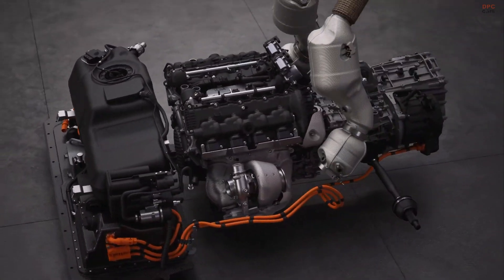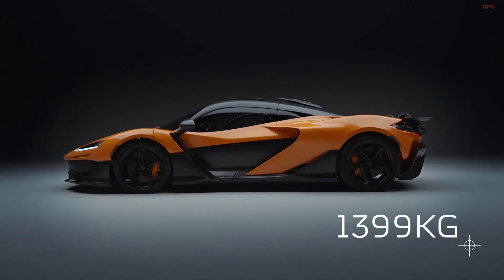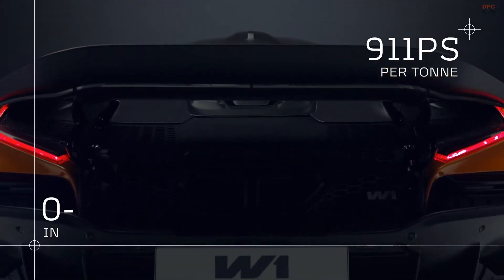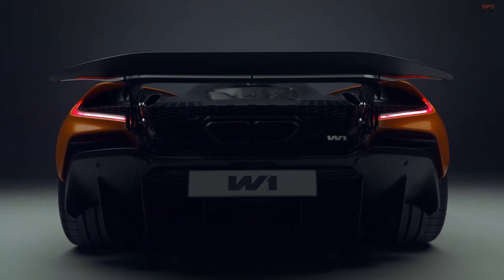This is McLaren's most powerful, highest-revving road car powertrain ever. Combined with a low weight of just 1,399 kilograms, the W1 has a sensational power-to-weight ratio of 911 PS per ton, and it accelerates from 0 to 200 kilometers per hour in just 5.8 seconds.